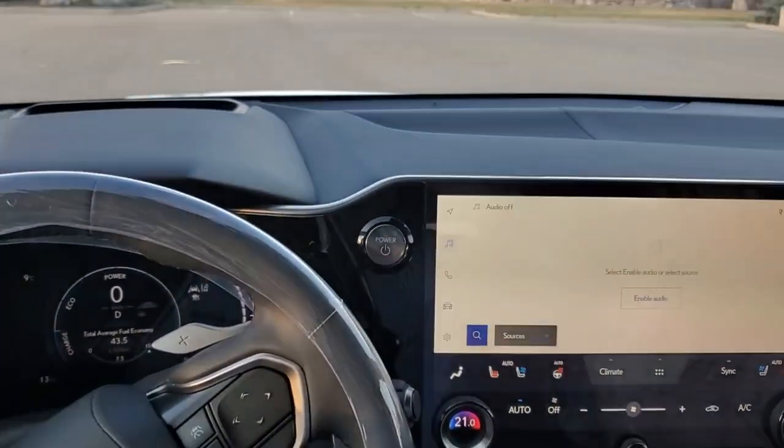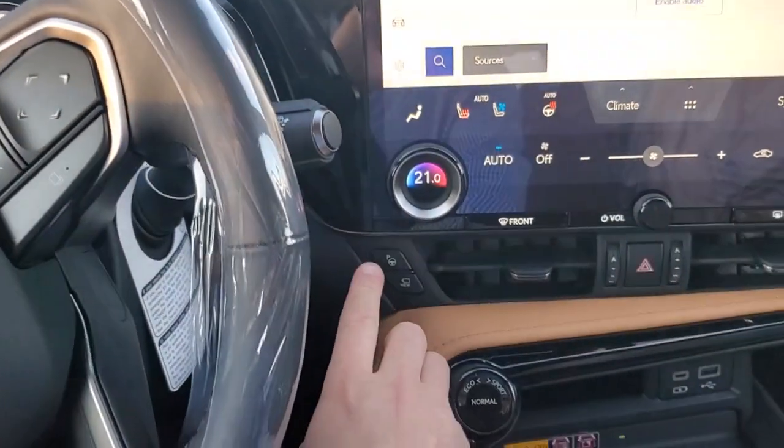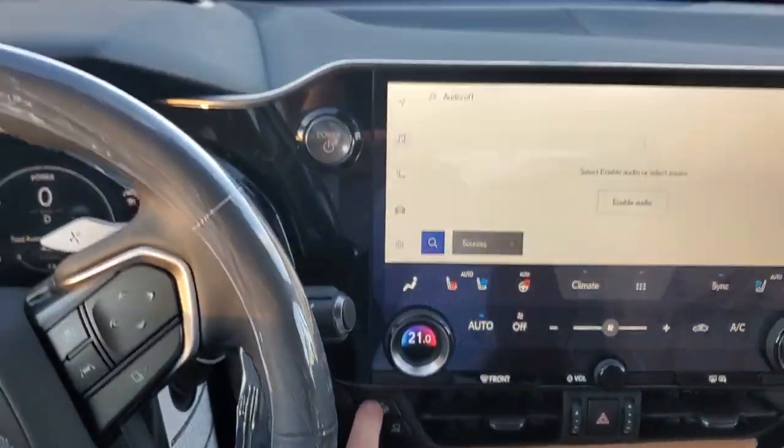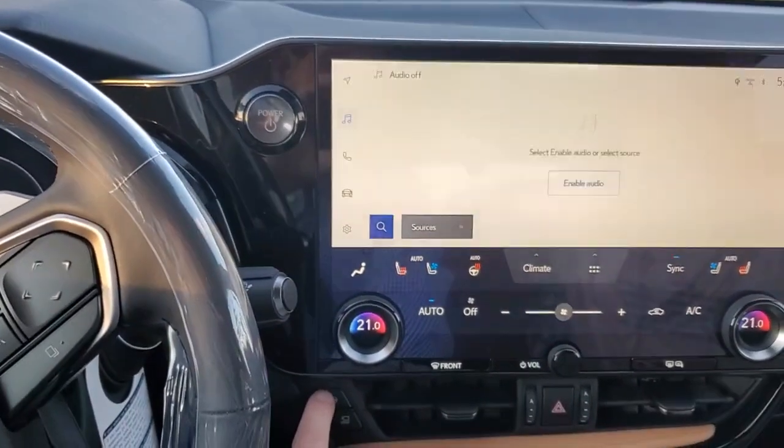We're in the new NX 350h. This is the executive package, so you're going to have your parking assist here. We're going to talk about the basically self-parking advanced park mode. So you hit this.